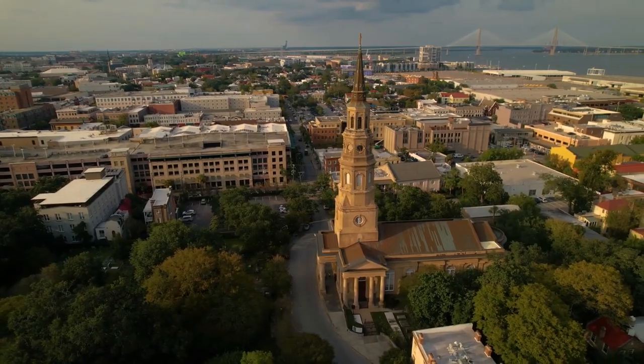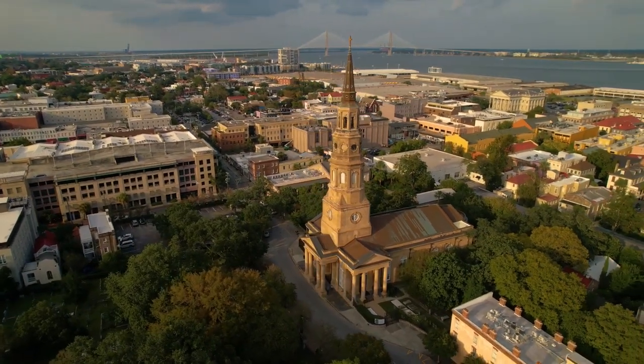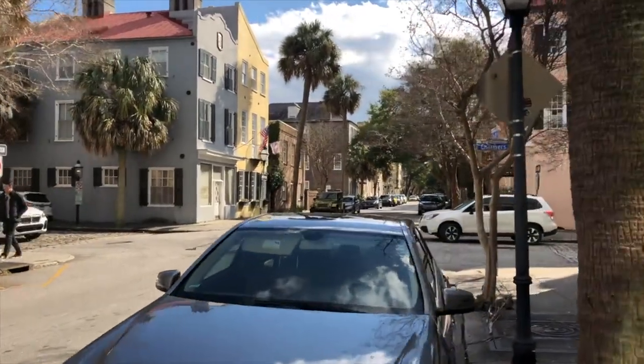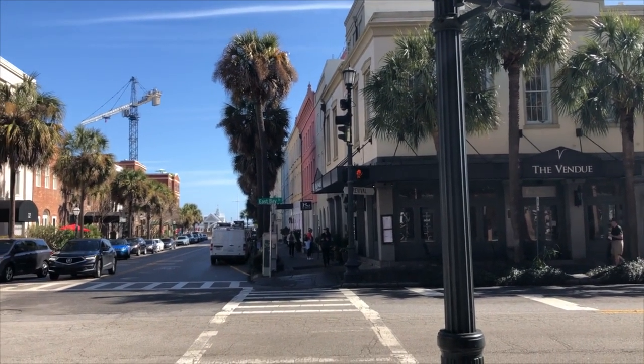The majority of homes for sale in the French Quarter are condos and townhomes. You'll also find some single-family houses here, but a lot of the homes have been divided into condo units. The French Quarter does have a lot of tourists, and the real estate here is more expensive than most of the other areas on the peninsula.